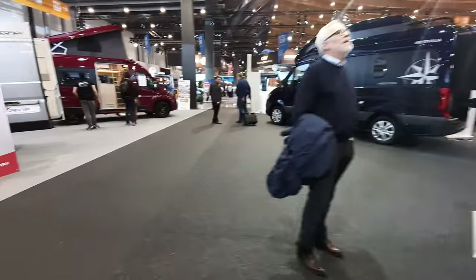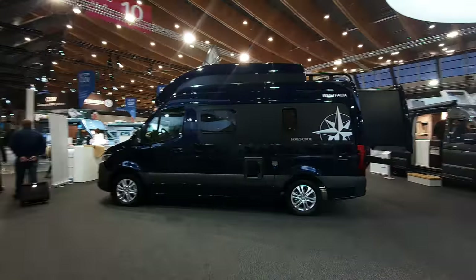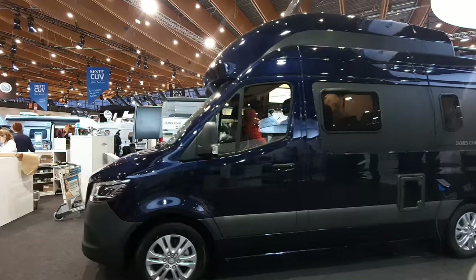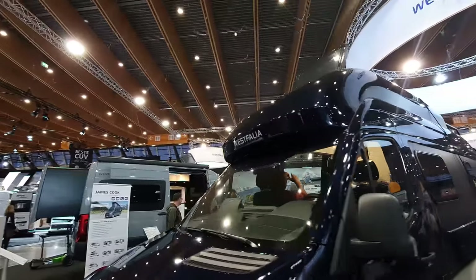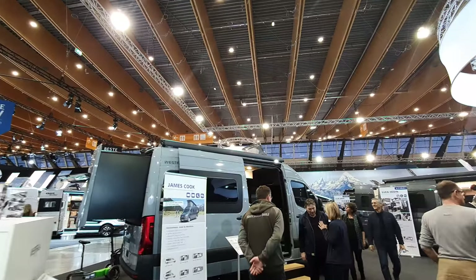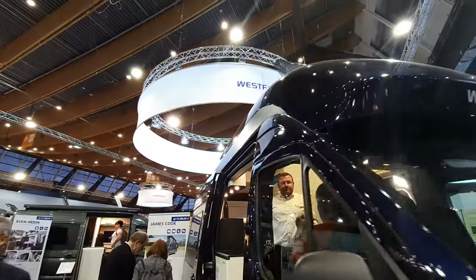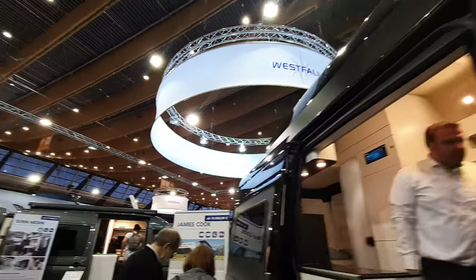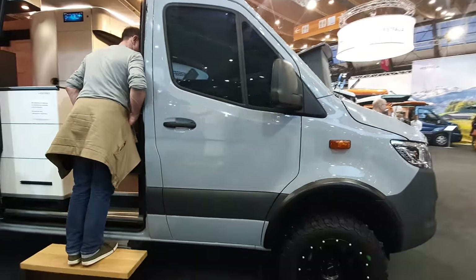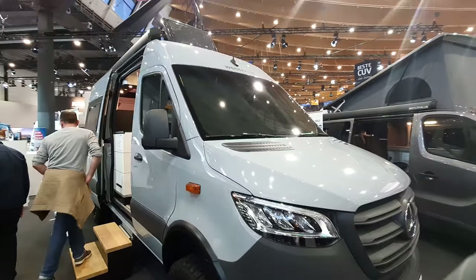If you want something really expensive, there's the James Cook. It's very nice and comes in three versions: one with a high roof — which I like best — the classic version here, and a third with a tent in the roof which isn't on display. They're looking at 100,000 to 120,000 euros.